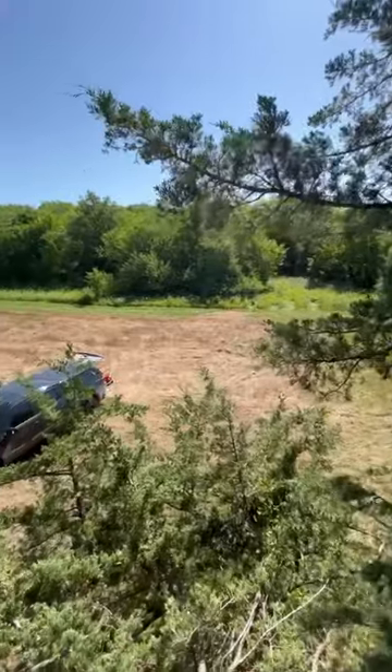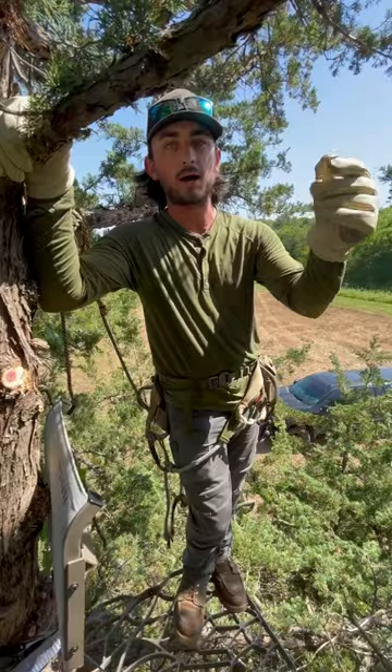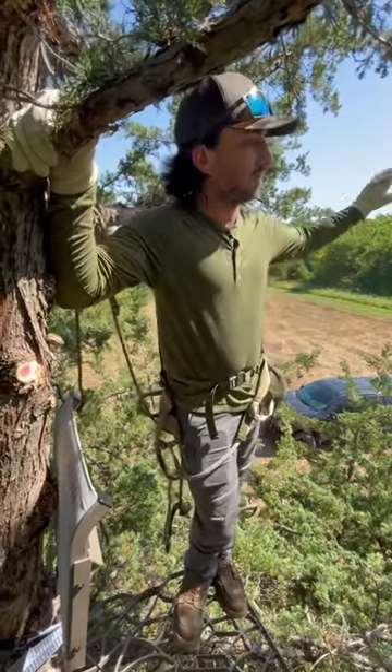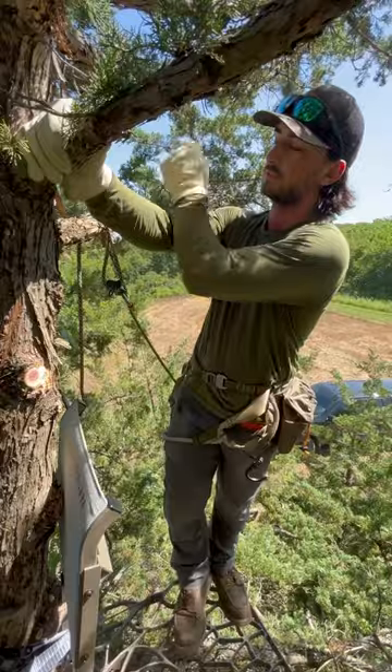We have a new food plot that's all killed and ready to be drilled in with some brassicas, and our access is absolutely awesome. We're right here in the corner of the property — we'll be able to jut right in and have access to all of this big ridge. Deer should be coming off of it, coming down into this little kill plot before heading out to the big ag fields over there.